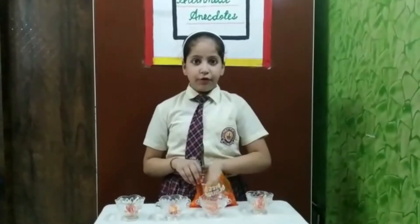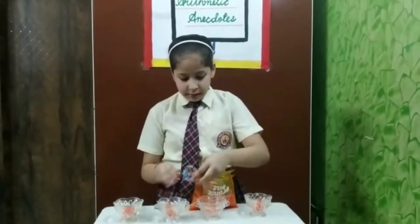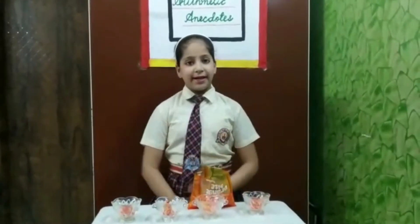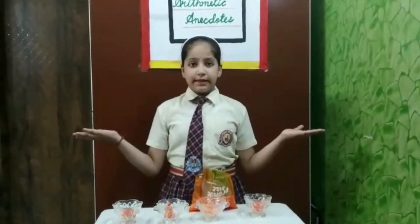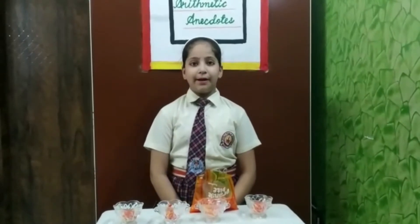Now I will again put 1 candy in each bowl. Now how many candies are left with me? 24 minus 4 is equal to 20 candies. Now 20 candies are left with me. This process will go on till all the candies are distributed among my friends.